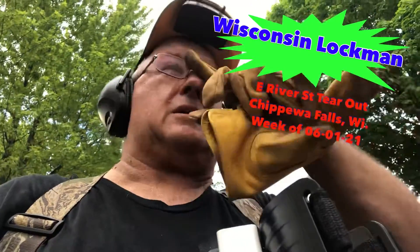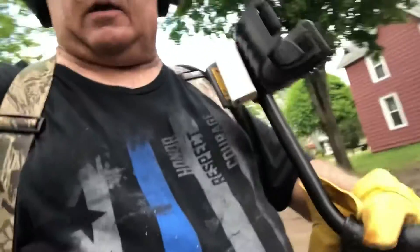Hey gang, Wisconsin Lockman. I'm at a road tear out tonight close to my home, so I figured I'd go out and hunt for a little while. We've covered three blocks so far and the last two blocks they just dug up today and that's what I'm hitting on now. I found a little car and a few other items and a couple of newer memorial coins but nothing too major yet. I'm hunting with my Garrett Apex machine, running on the U.S. coins and jewelry mode.